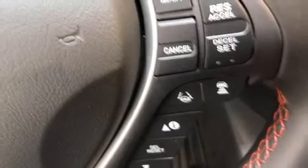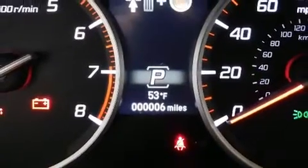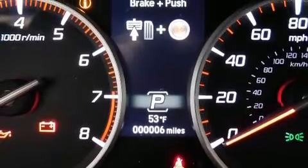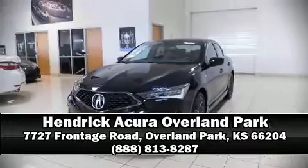Four-wheel disc brakes with ABS and electronic stability control supplement the mechanical systems, so you'll maintain precise command of the roadway. Stop by our dealership or give us a call for more information.